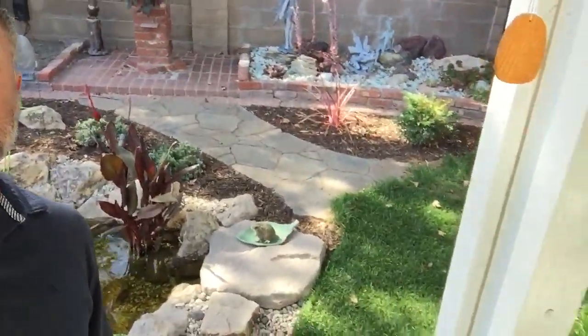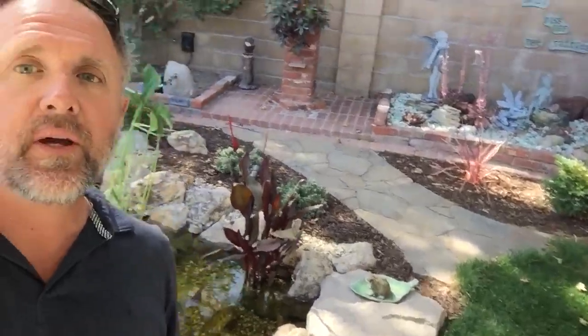Hello everybody, this is Dave with Aqualife Ponds. I am back in Garden Grove, wanted to show you the finished job here. We put in all this beautiful hardscape and it really complements this pond nicely. We did some softscape around it, a nice little pathway, and a little patch of grass there for the dog.